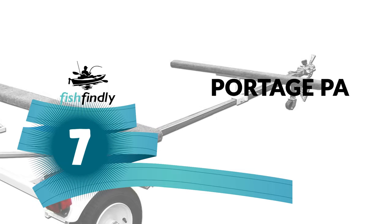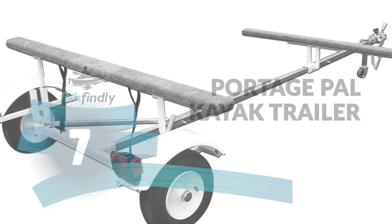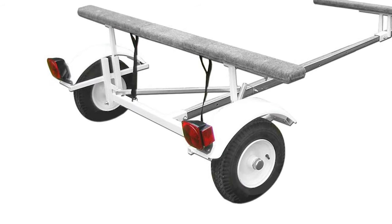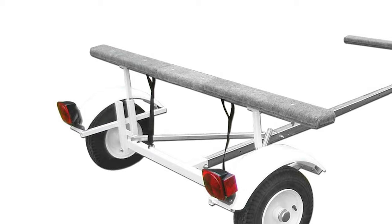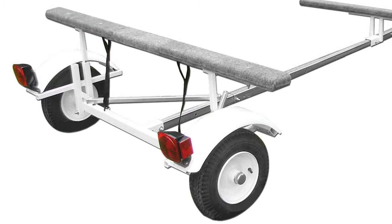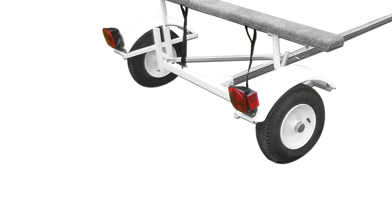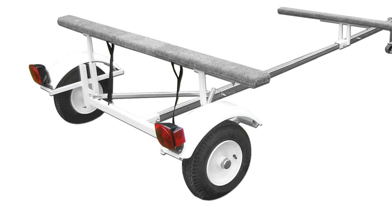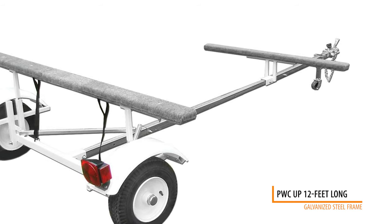Number 7: Portage Pal Kayak Trailer. The Portage Pal Kayak Trailer is simple, yet this trailer can accomplish a lot. It can hold up to three kayaks or canoes and is one of the easiest trailers to load and unload, as well as one of the easiest trailers to put together. It is constructed of galvanized and powder-coated steel with a galvanized adjustable tongue. It can accommodate kayaks and canoes of 12 feet long and safely transport them to their destination.